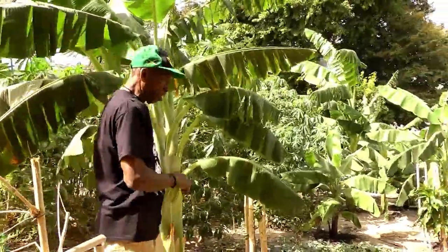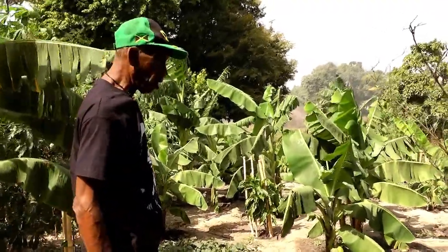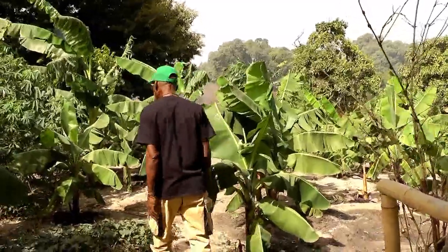This is my little banana plantation. I've got quite a few bananas here — probably around 120 at the moment, but I'm going to plant some more. I'm not going to stop planting.